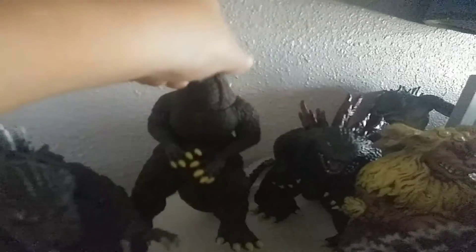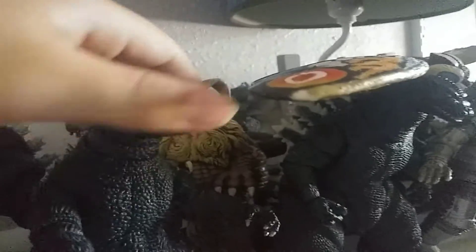Here we got Godzilla Final Wars — I got him on eBay, it was really cool. Here we got the 2000 Godzilla, I got him at a store I think. And here we got King Caesar, I got him at Toys R Us a long time ago.